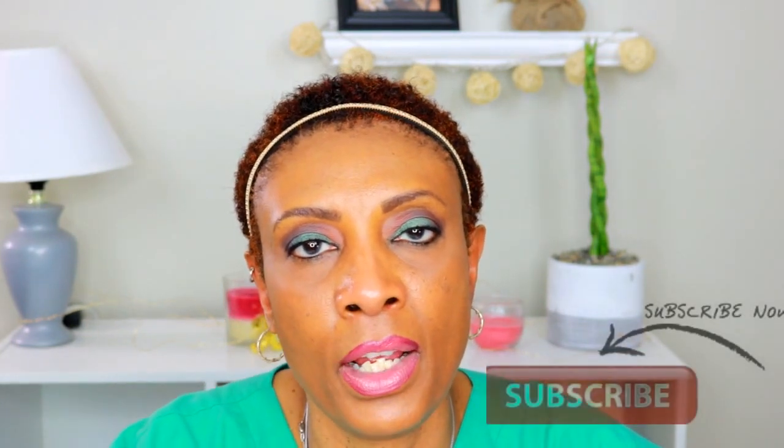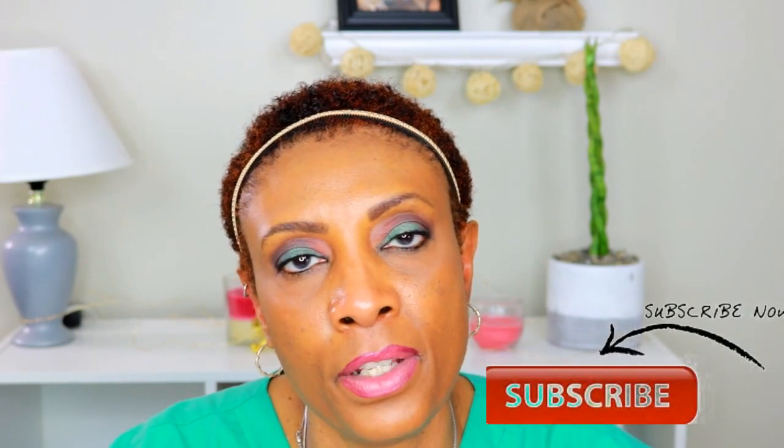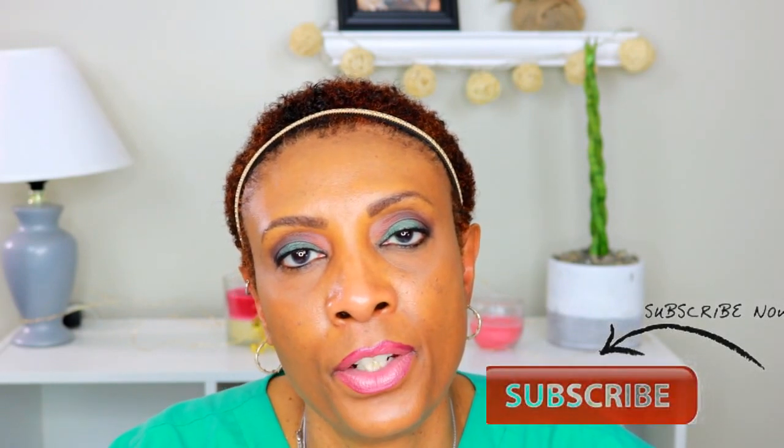Alright guys, that's all I have in my ipsy bag for this month. If you like this video, go ahead and give it a thumbs up, and if you're not already subscribed, go ahead and subscribe so you'll never miss an upload. As always, love you guys and I'll see you in my next video. Bye!